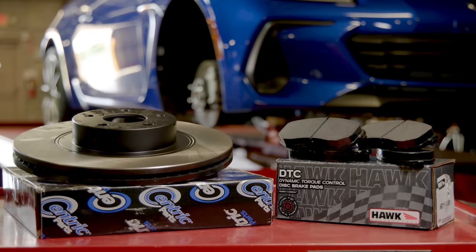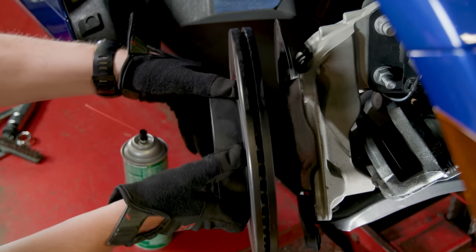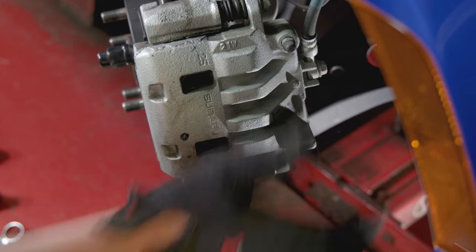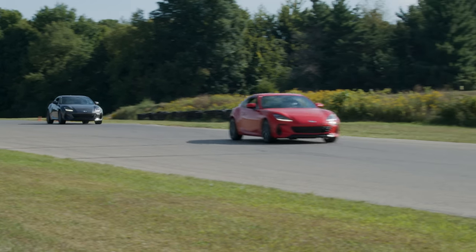We chose front and rear TR Select brake kits with PFC DTC60 pads and Centric 120 series rotors. We installed them and properly bedded them in to make sure we could confidently slow our cars without any fade that would interfere with our results. Once those important items were addressed, we were ready to hit the track.